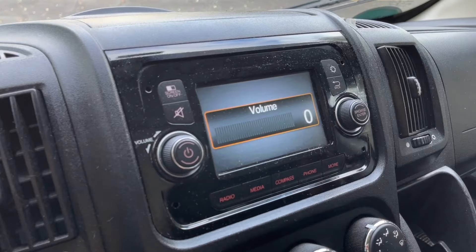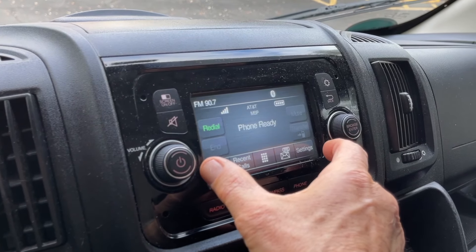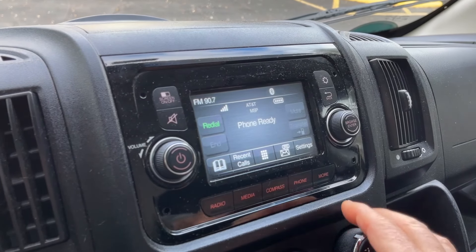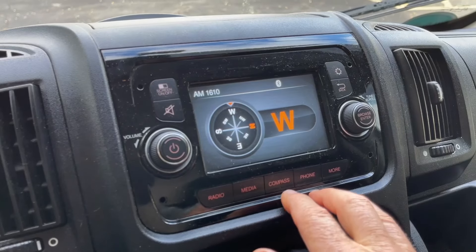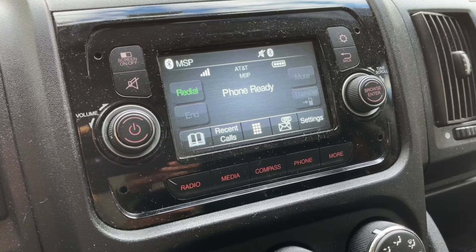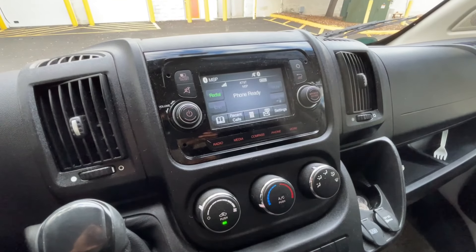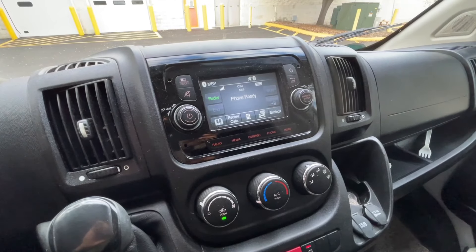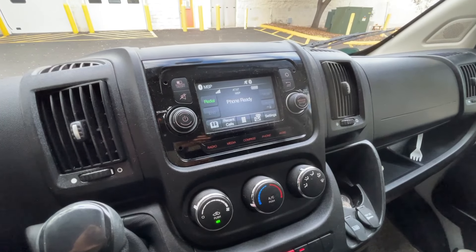The radio that's in here has a nice display — it's probably four inches by three inches, so I can easily see the rear camera. It's got a compass. It is fairly limited in terms of what I want to have in the van for safety. And if I'm doing a 12-hour drive, I want to be able to enjoy some different types of entertainment.